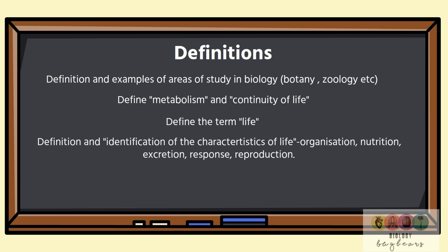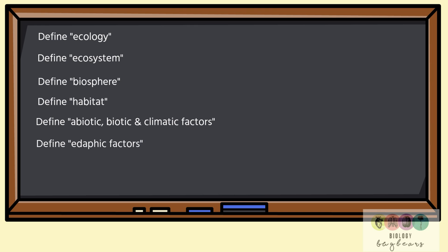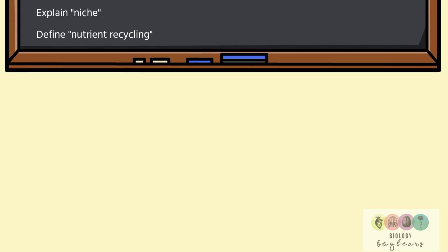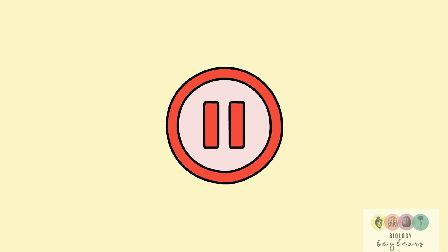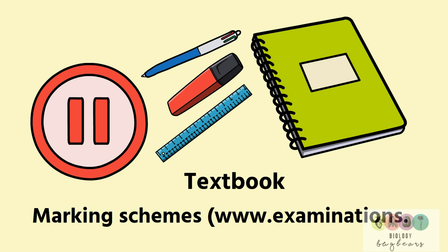Definitions are so important, and students throw away marks by not learning them correctly. This is a list of all of the definitions in unit one — it's really important that you go through each one, write them out, and learn them. Pause the video and make a list of those definitions. Get a notebook dedicated to them, coloured pens, and perhaps make a table. Use your textbook, but also the official marking schemes on examinations.ie.